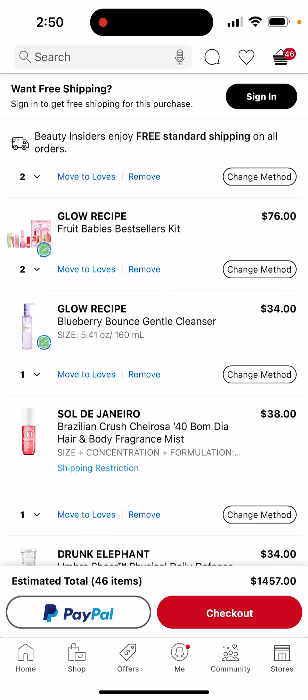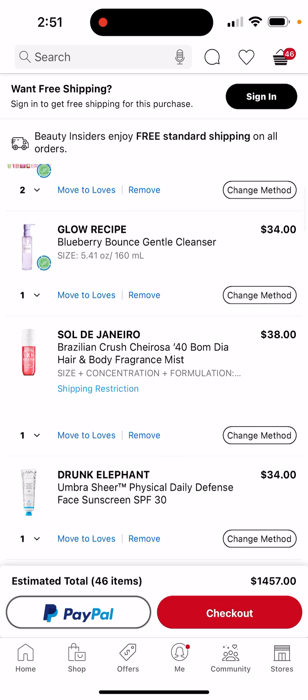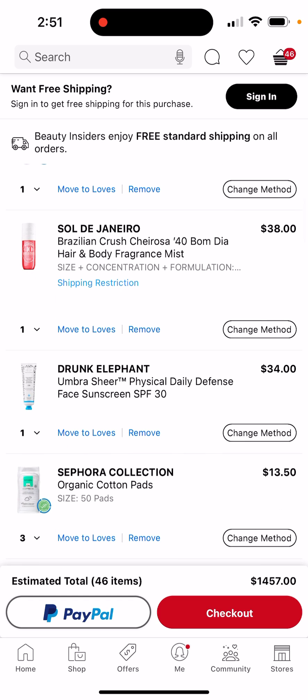Then the Blueberry Bounce gentle cleanser — I think that's good on its own. And oh my gosh, the Sol de Janeiro 40 spray — I see a lot of people with it so I think I might want to try it. And the Drunk Elephant face sunscreen — I want to try it because I'm going to play soccer and most of my games are in very bright conditions, so I don't want my face getting sunburned or turning red.